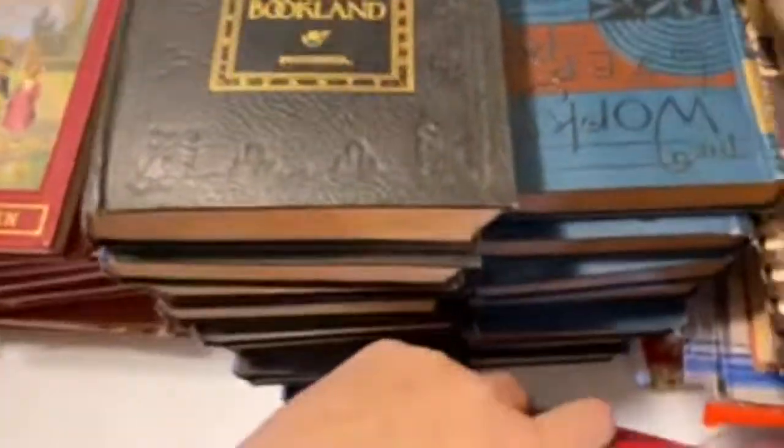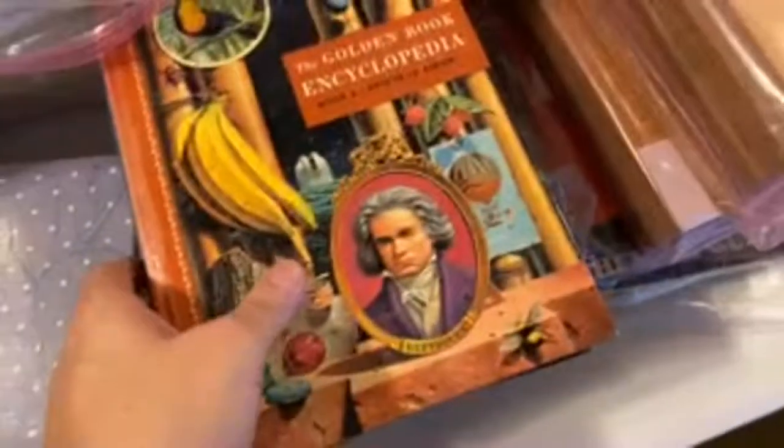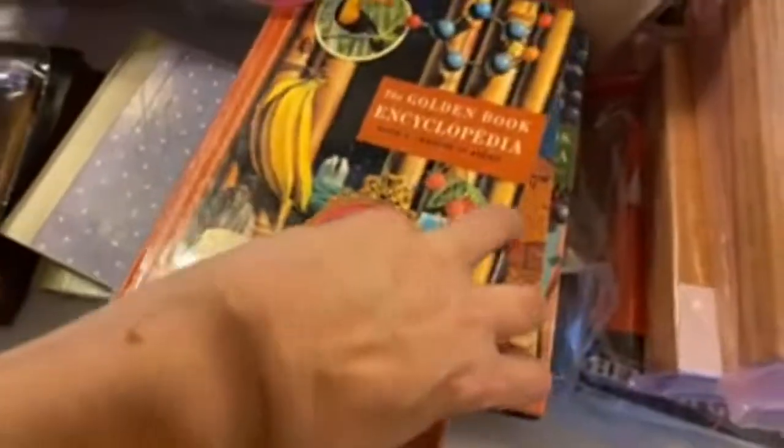Look at this — it's like a cookbook thing and it's full of these little vintage cookbook thingies. I love these books. This whole stack is cookbooks. Lots of children's books. Some really pretty Reader's Digest, the floral-type ones. And I have a whole bunch of these little golden book encyclopedias inside.